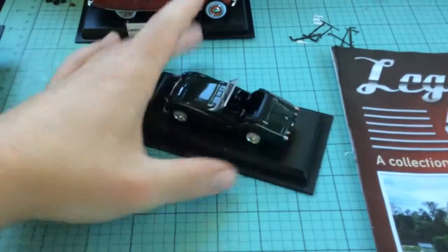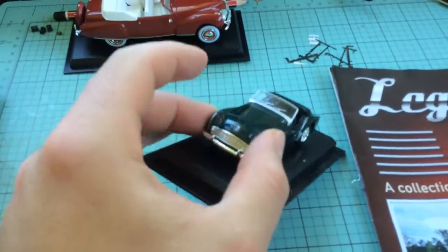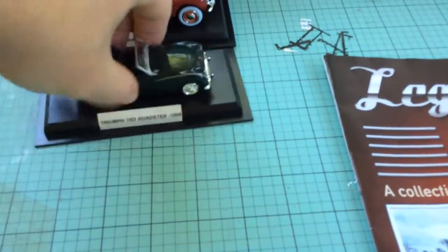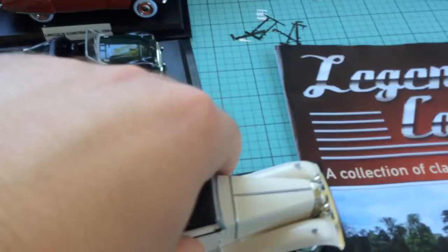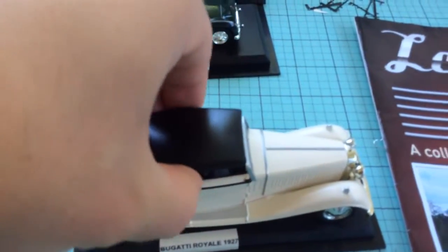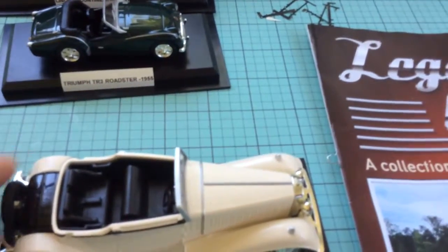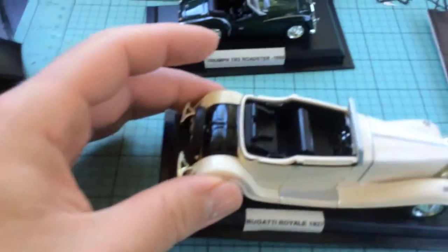The Triumph TR3 Roadster — very nice car. Sorry about the picture quality, I'm only using my iPad for these videos. The Bugatti Royale — with this one, if you push down the roof comes off, so you can have it with a roof or without, totally up to you.